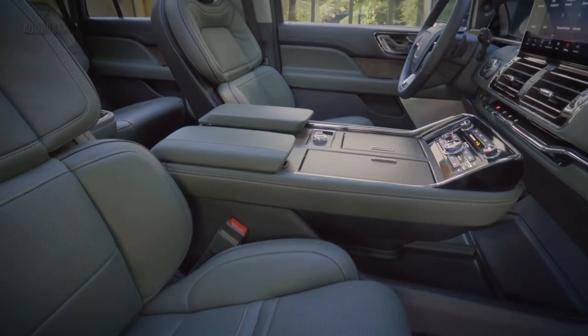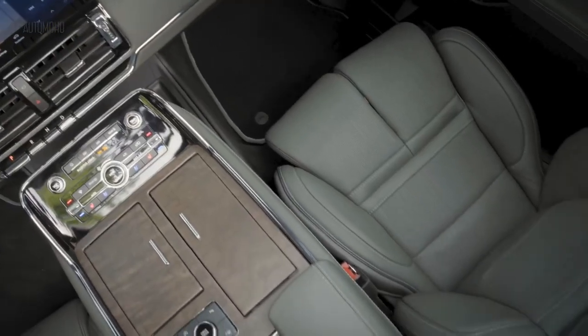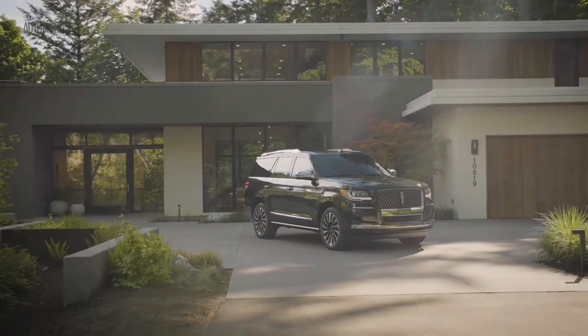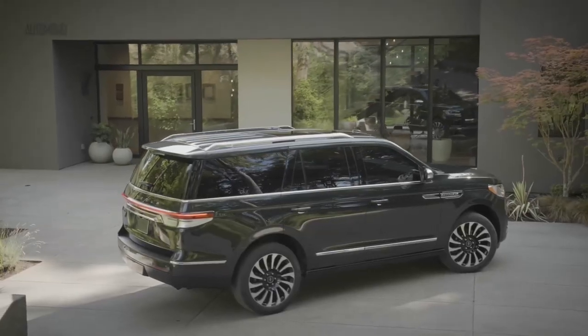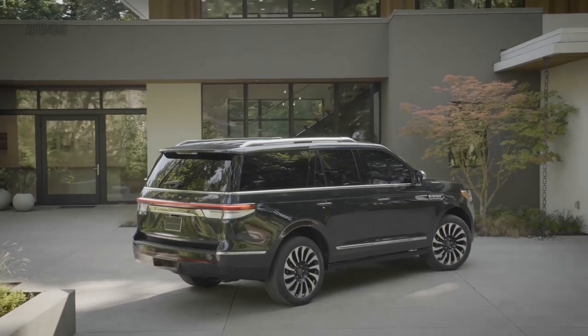There are also plenty of standard and optional technology features that are effective and easy to use. The Lincoln Navigator was last updated in 2022 with numerous upgrades, so don't expect much to change for the 2023 Navigator model. Some of the updates include Lincoln's new Active Glide system.